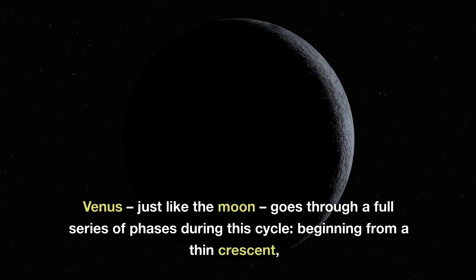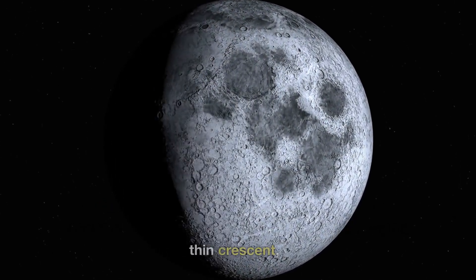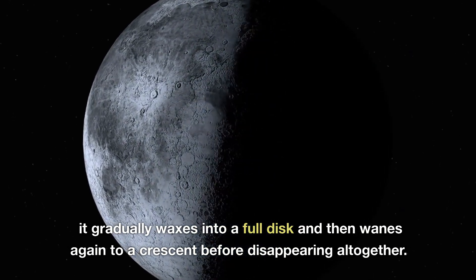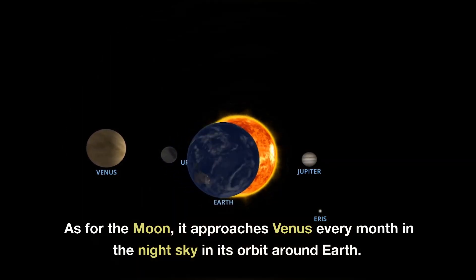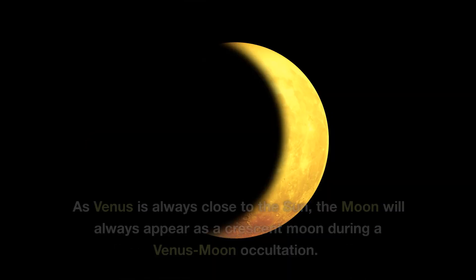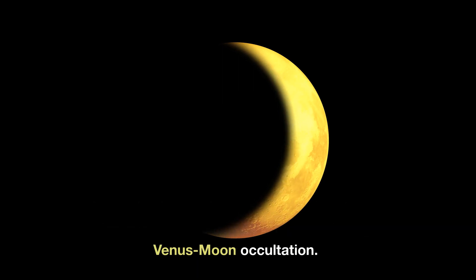Venus, just like the moon, goes through a full series of phases during this cycle. Beginning from a thin crescent, it gradually waxes into a full disk and then wanes again to a crescent before disappearing altogether. As for the moon, it approaches Venus every month in the night sky in its orbit around Earth. As Venus is always close to the Sun, the moon will always appear as a crescent moon during a Venus-moon occultation.